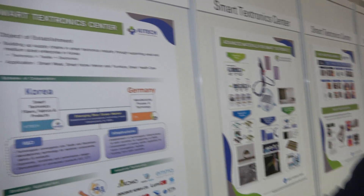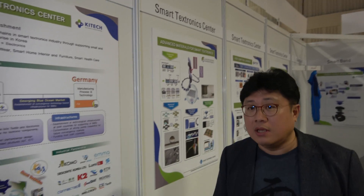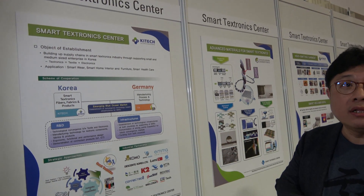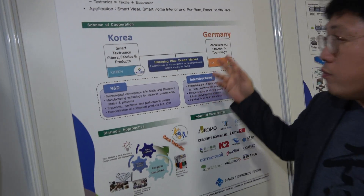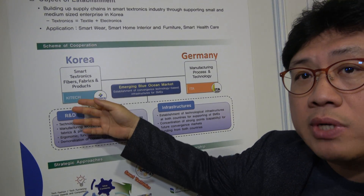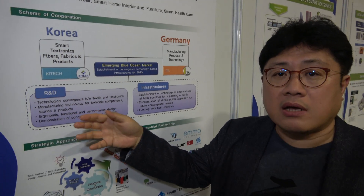Let me introduce our Smart Textronics Center. Textronics means textile electronics. It's a kind of cooperation center between Germany and Korea. We work together with ETA. Our company, Ki-Tech, is a research institute in Korea, basically funded by government.